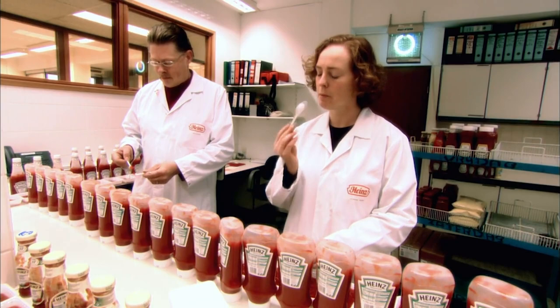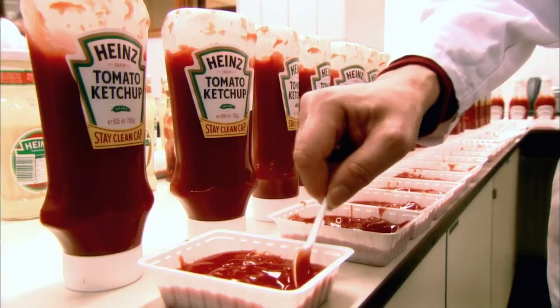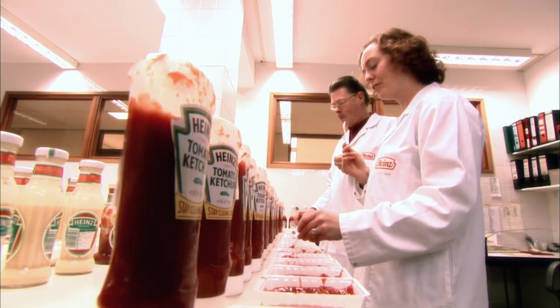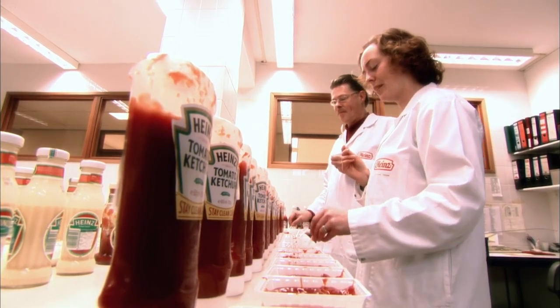Each batch is sense-checked by super tasters. When you come in first thing in the morning and taste ketchup before a cup of coffee, people think it's very, very strange — but they're used to it. Experts think we love ketchup so much because it's one of the few foods that triggers all five types of taste buds: sweet, sour, bitter, salt, and the new one — umami.